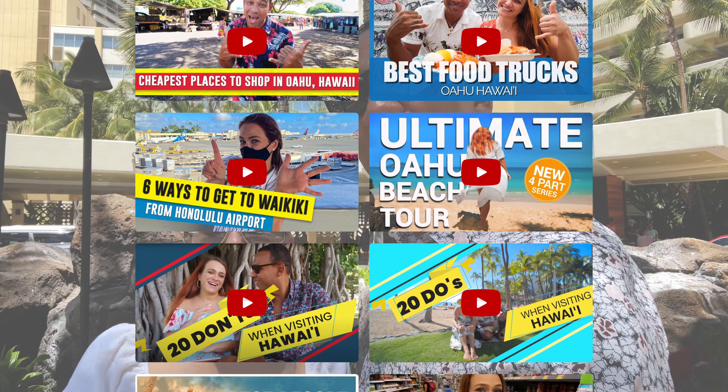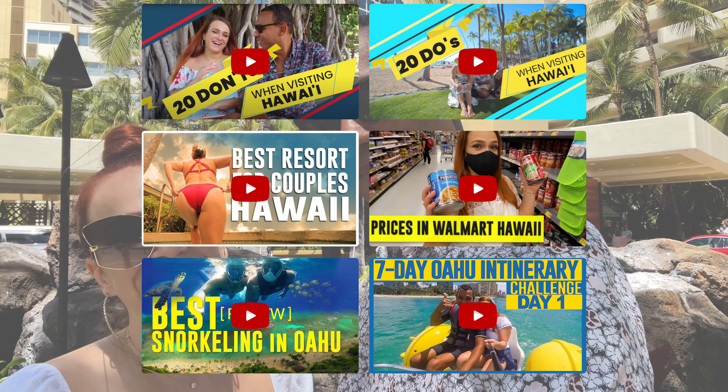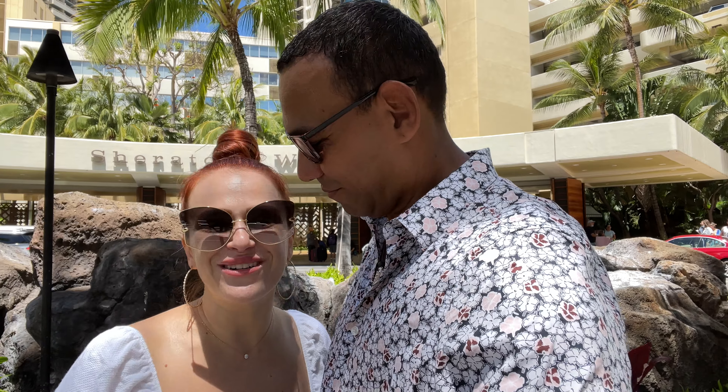We create informative travel videos to help you get the most out of your vacation. We have created hundreds of videos on everything Hawaii, so if you want to travel to Hawaii like a pro, be sure to subscribe to our channel. Without further ado, let's get on with the Wednesday Hotel Walkthrough — just be out with us!